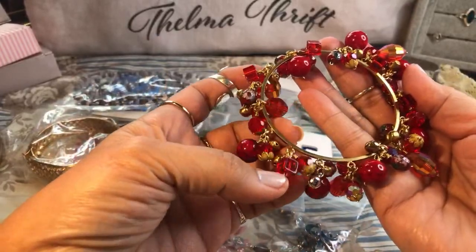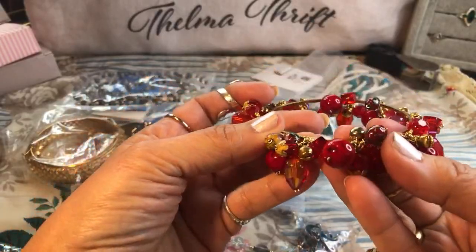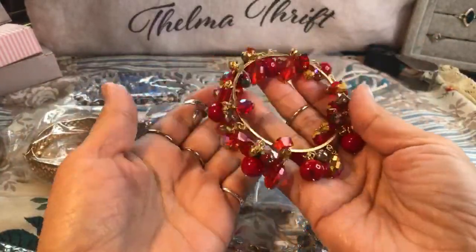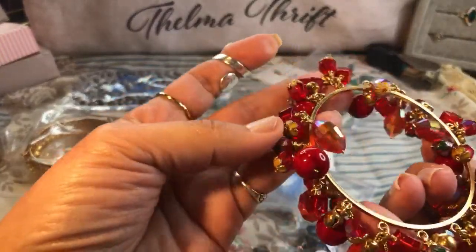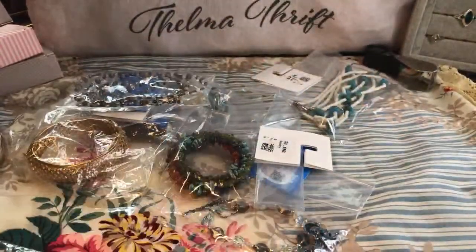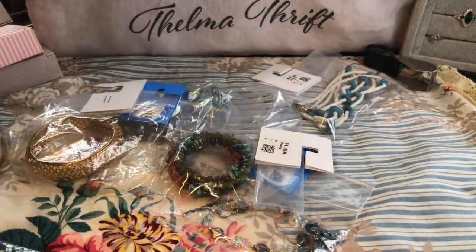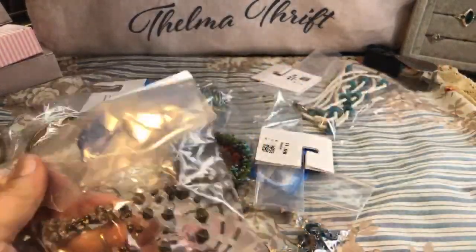Look at those little tiny cloisonné pieces — I think they call these cha-cha pieces. Super heavy, and I couldn't resist. It was all by itself for five dollars. They even put little yellow caps on these, and some are square — I love this one. Here's another one that had a bear on it and looked like crystal, so I picked it up for three dollars.